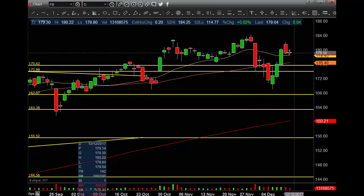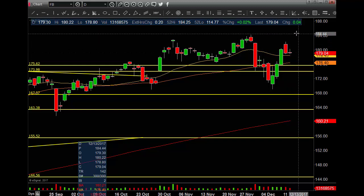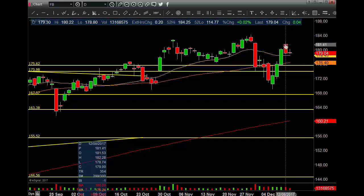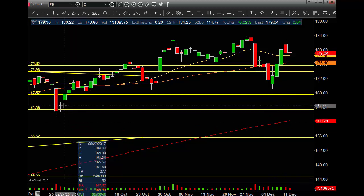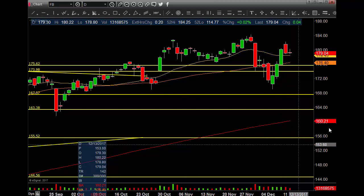If it slips and gets back below the MAs, then we're looking for support here around 169. You'll also have support at the gap fill around 164.44, then this lower pivot around 161.48, as well as the 200 MA at the 160.21 area. So watch for that.